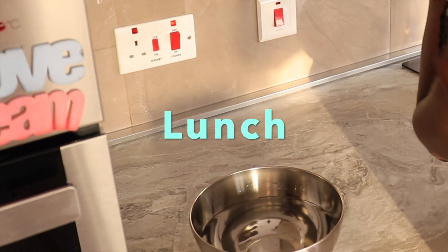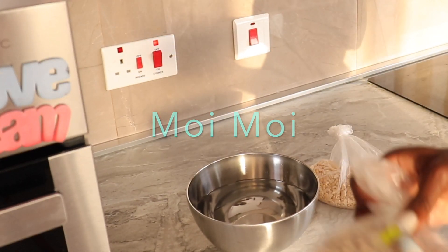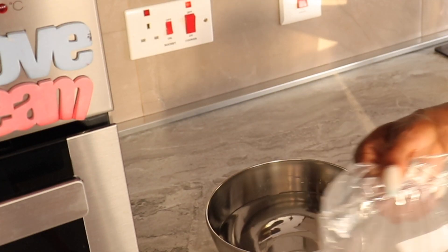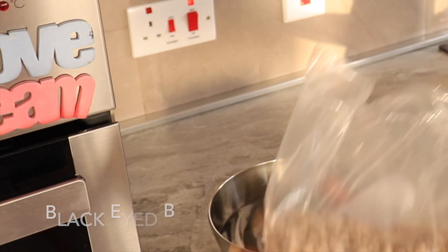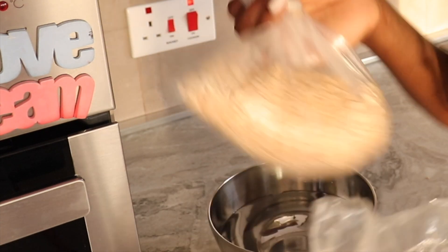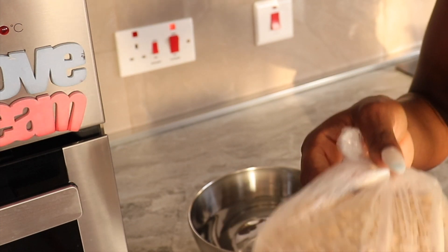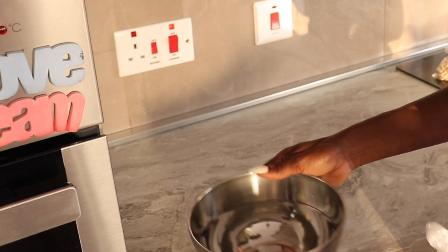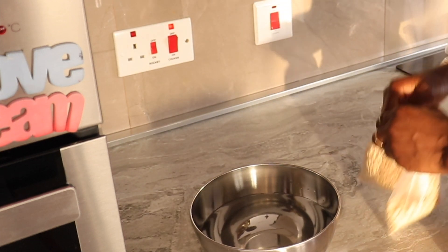I'm going to be showing you a dish called Moi Moi. In Nigeria, this is beans and it's very vegan and vegetarian friendly. I don't have time to make it every time, but for this video I wanted to make it. It's basically black-eyed beans that have been peeled — I bought the pre-peeled version to cut down the prep time. What you do next is soak it in a bowl of water for two to three hours.